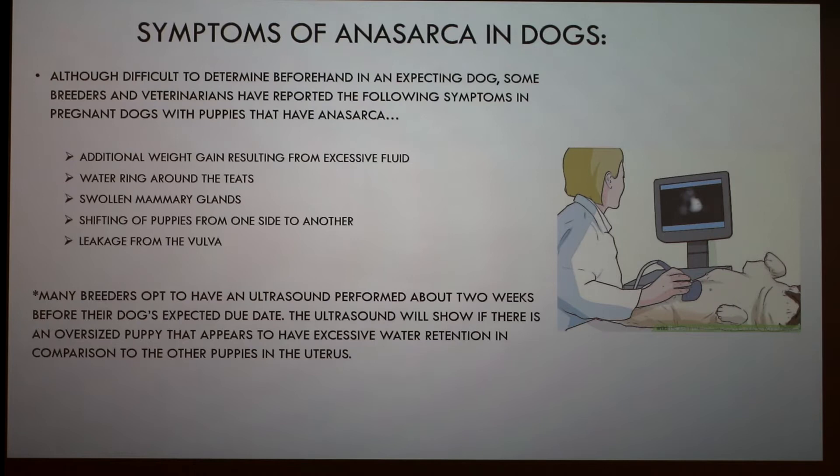It's difficult to determine beforehand because the puppies are inside the mom. Symptoms reported in pregnant dogs carrying puppies with anasarca include additional weight gain from excessive fluids, watering around the teats, swollen mammary glands, shifting of puppies from one side to another, and leakage from the vulva. Breeders may also have the mother ultrasounded to check for oversized puppies.